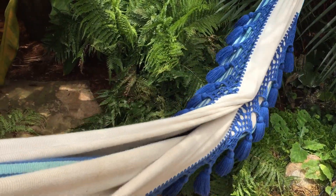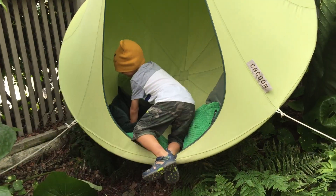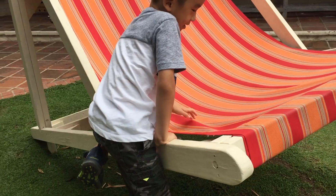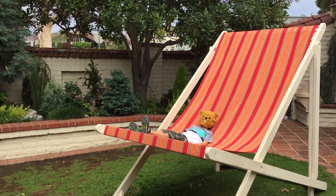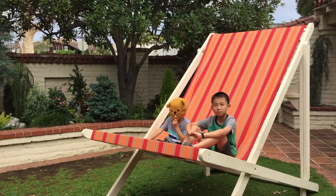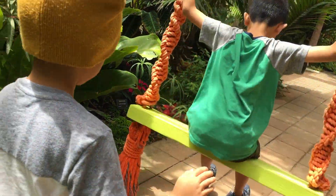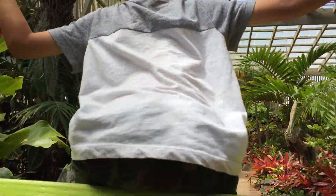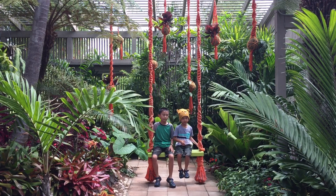I'm climbing onto the hammock. Peek-a-boo! We're going to become caterpillars and climb inside a cocoon. I'm going to sit in the giant long chair. Sherman's back! Lastly, we're going to ride on the swing inside the greenhouse. It's my turn to ride. We had so much fun at Sherman Library and Gardens.